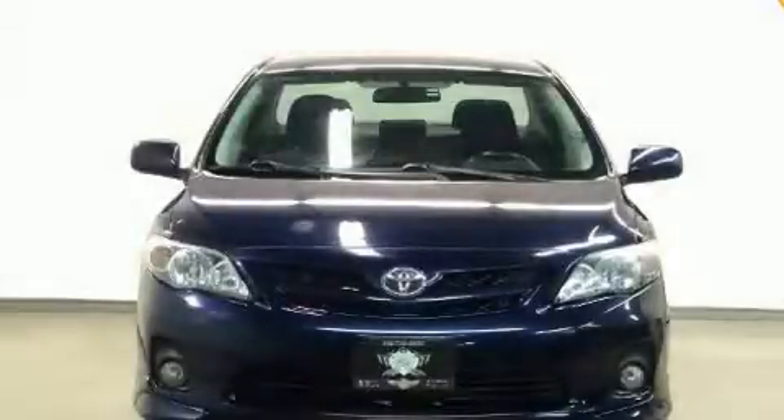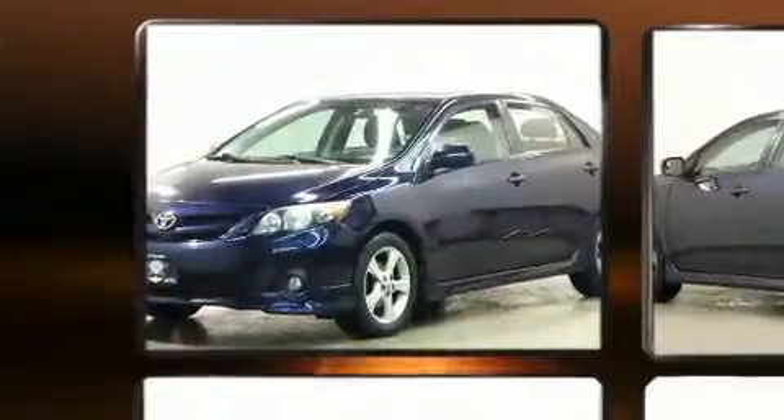Get excited about the 2011 Toyota Corolla. This four-door, five-passenger sedan still has less than 120,000 kilometers.